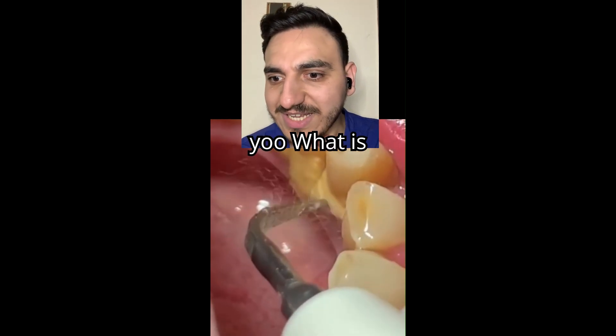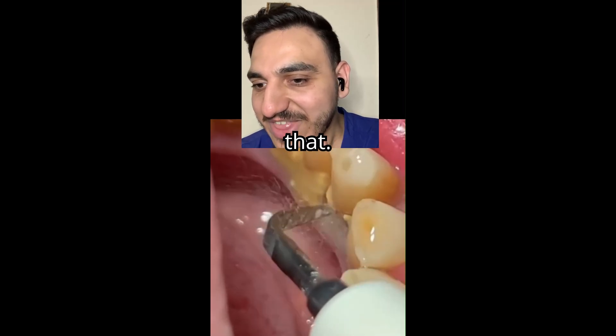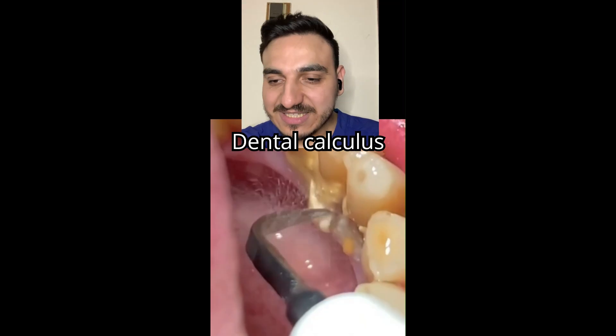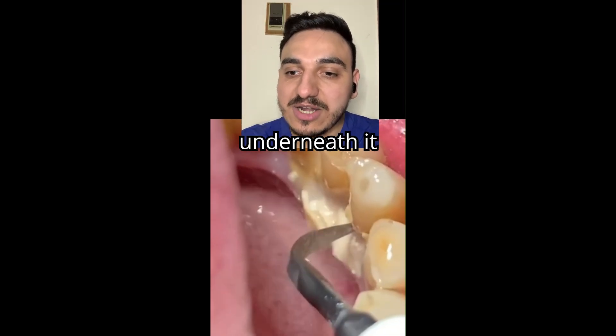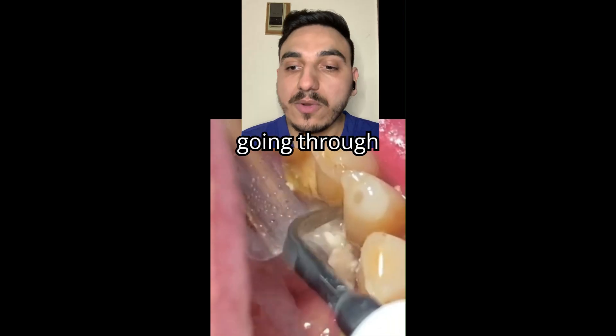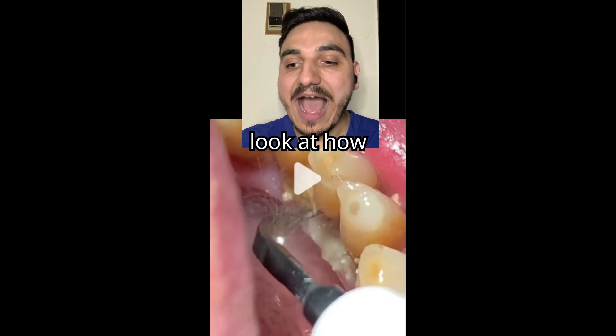Look at all of that dental calculus accumulated on the teeth and of course the gums underneath it — they're going to be going through some periodontal disease.